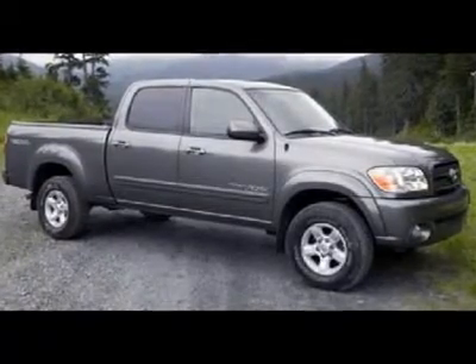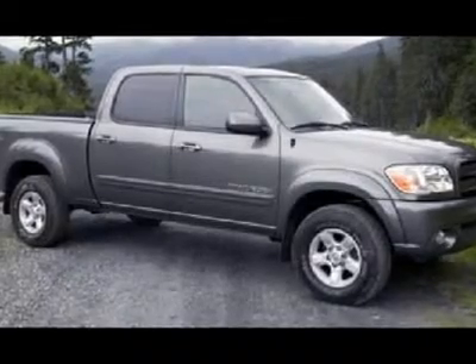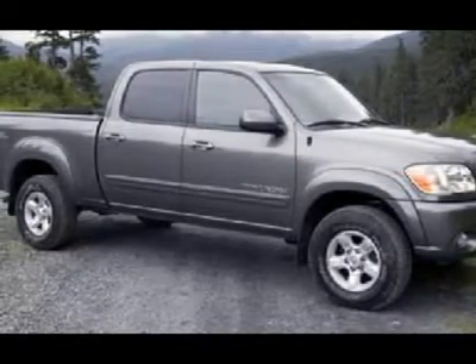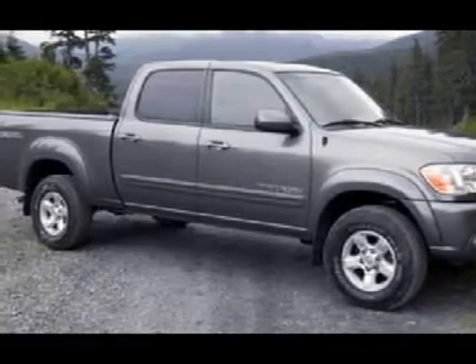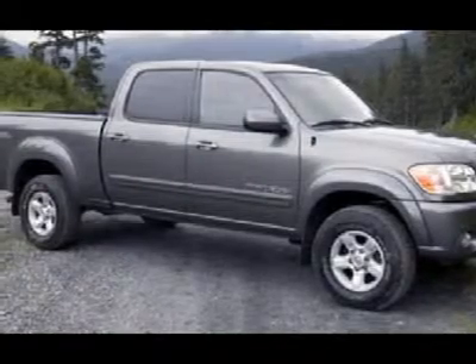You'll love this 2006 Toyota Tundra. This is a car you'll want to take home. With 45,168 miles, it features automatic transmission and an exterior color of Salsa Red Pearl. Call us and be the first to open the car door today.